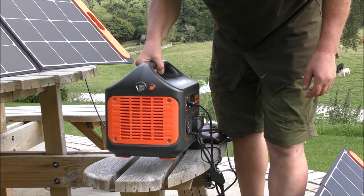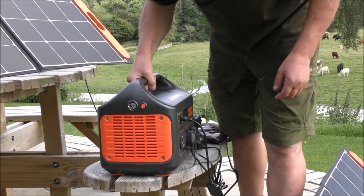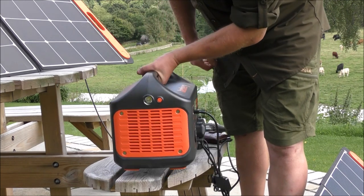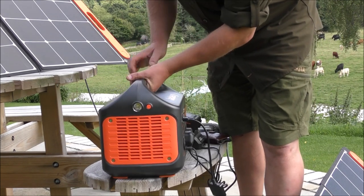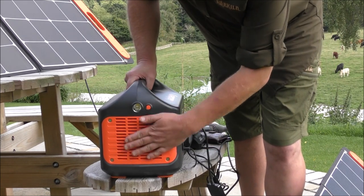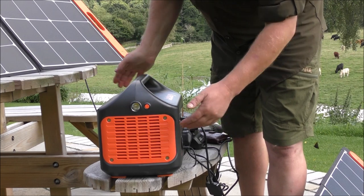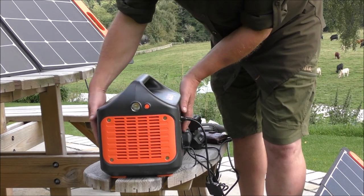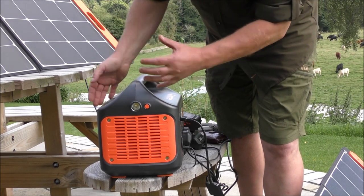In total, this weighs 12 kilos, although to me it doesn't feel that heavy. Either I'm getting stronger or 12 kilos isn't what 12 kilos used to be — still perfectly manageable. Either side of the generator has got fan outlets to allow the air through to keep the batteries cool whilst it's charging and discharging.